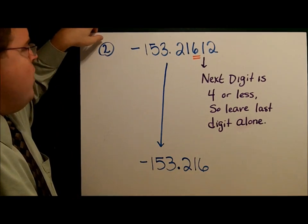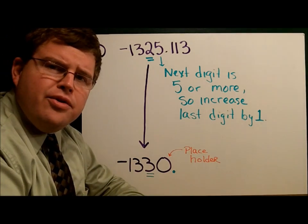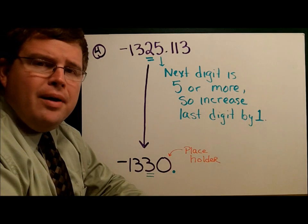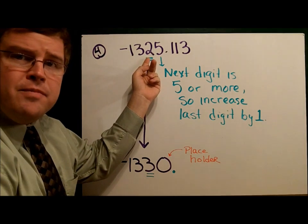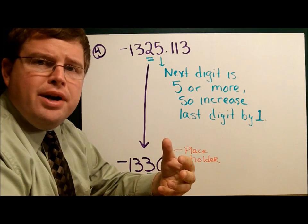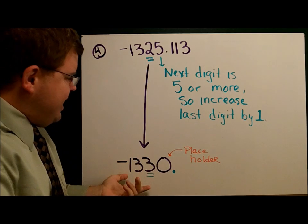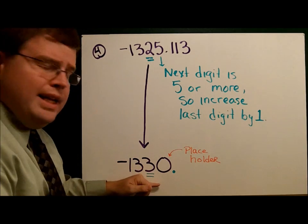The next example is number four in the adventure guide. We have negative 1,325.113, and we want to round it so that our number ends at the two. The digit after is a five, which means this will increase to a three. But negative 133 is not even close to negative 1,325 — we have to have a placeholder. And so we say negative 1,325 will round to negative 1,330. We keep the zero there to show that this was in the thousands.